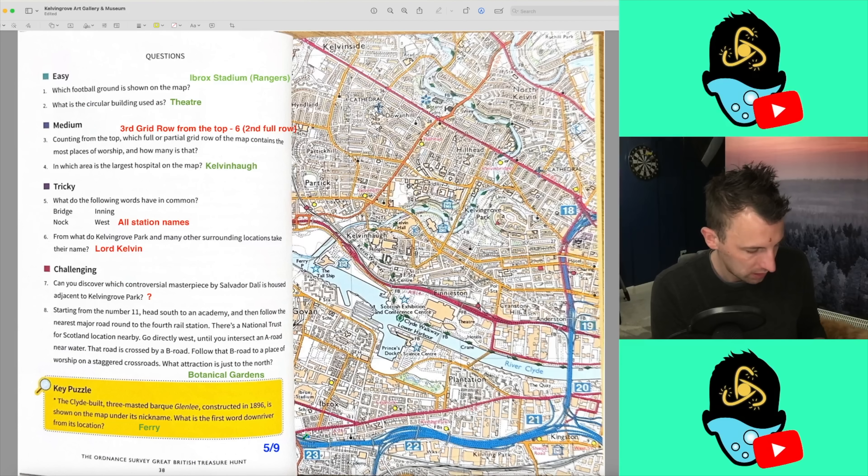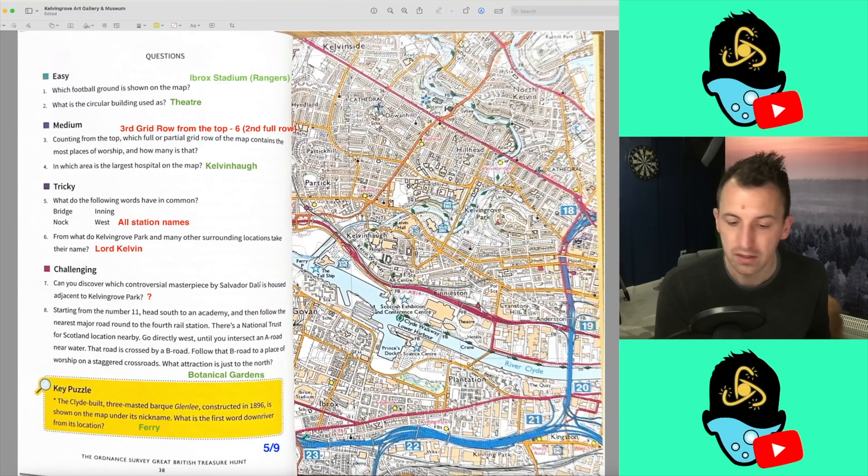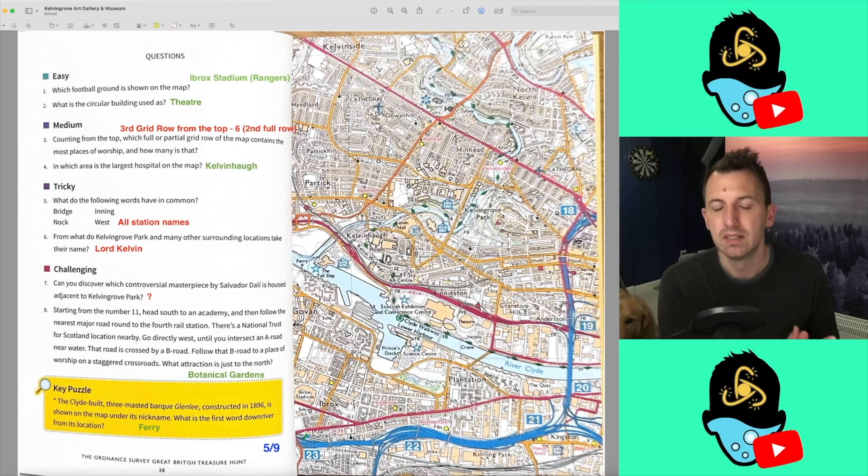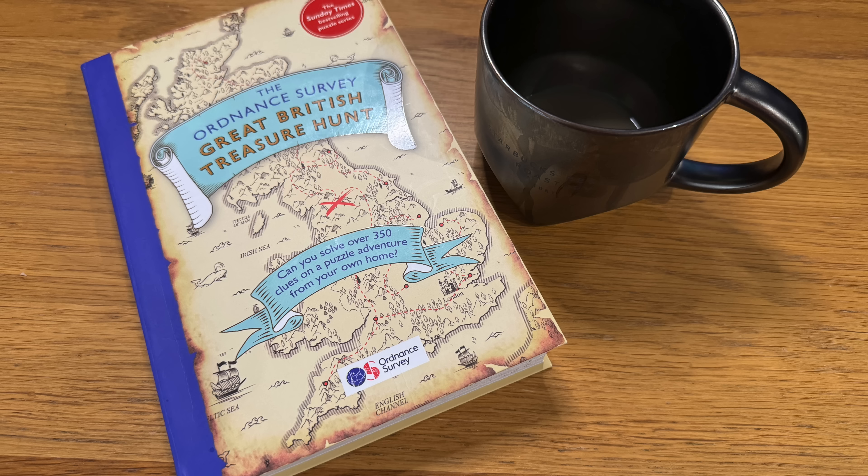Question 6, what do Kelvin Grove Park and surroundings take their name from — from the River Kelvin, of course. Which I couldn't even see — they haven't even labelled the River Kelvin on the map, so I've been done there again. The masterpiece is Christ of Saint John of the Cross — was never going to get that, I'm not a big art person. We did get the botanical gardens right. And the key puzzle — I did write Ferry in, and it is Ferry, so I got that one correct. So we've pulled it back: from a disastrous three for seven, we ended up five for nine. The hunt for maximum marks continues, but we've got every single key puzzle question correct. Next one is number 7, which is the Forth Bridge — that looks like a really fun one. Thanks so much for watching. If you like this one, please do subscribe. I'll see you next time, bye bye.